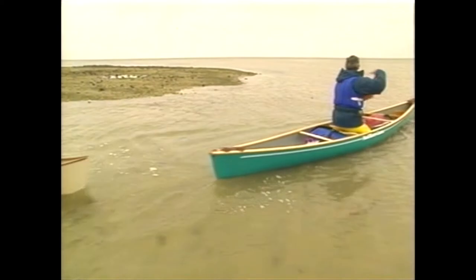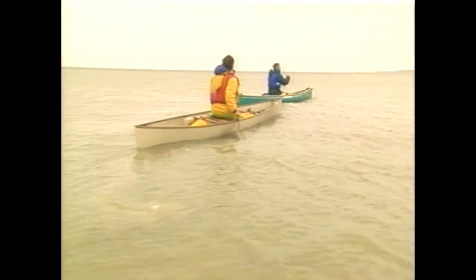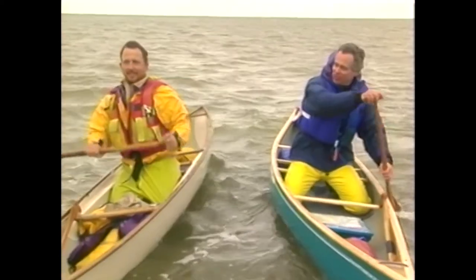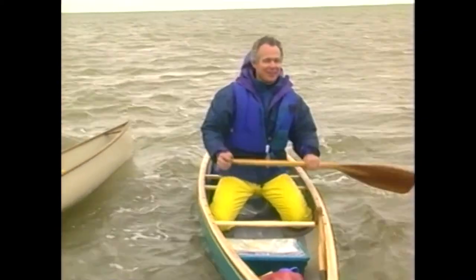There's quite a wind out here. How's my trim look, Barty? A little bit bow light. I'll put some weight up front then. When I came into the Everglades I thought I'd find muck, mangroves, and mosquitoes — instead I found a challenging mix of terrain, water, and weather. It all means you have to stay flexible and adapt to the conditions. But it's great canoe country. See you next time on Trailside.